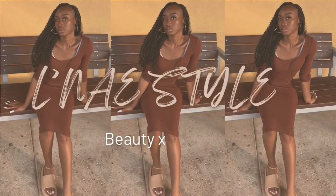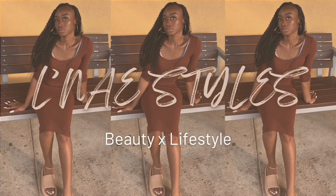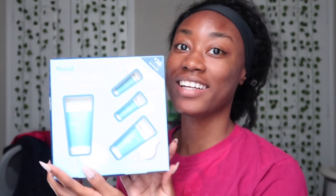Hi and welcome back to my channel! Today, as y'all can see by the title, we are going to be trying the Mirad Acne Control 30-Day Kit.